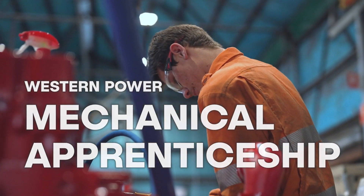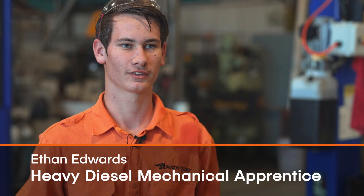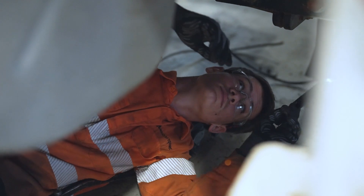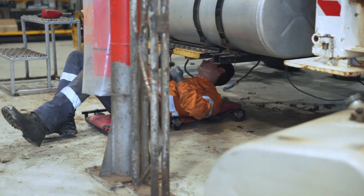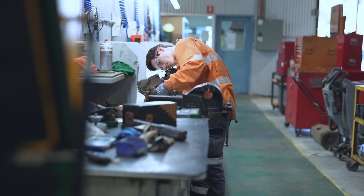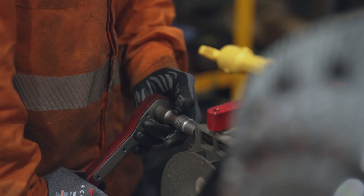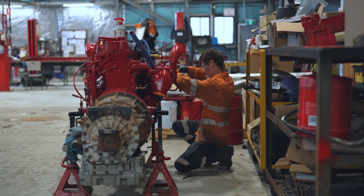I've always liked mechanics, always liked working on cars and just always loved working with tools and stuff like that. I joined Western Power about eight months ago and it's about a four-year apprenticeship. I was working on my own cars and four-wheel drives, I love working on four-wheel drives, so it was like yeah, just have to do that as my career.